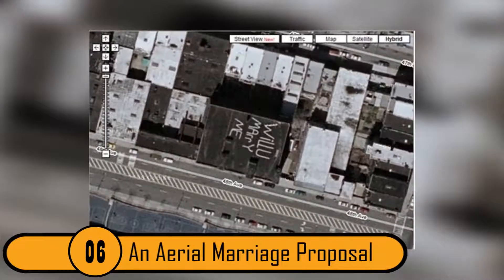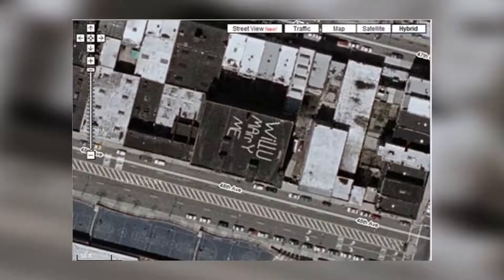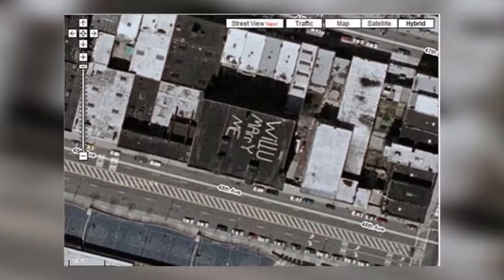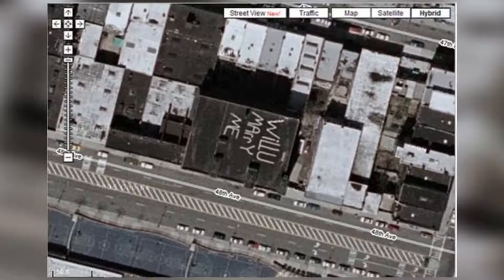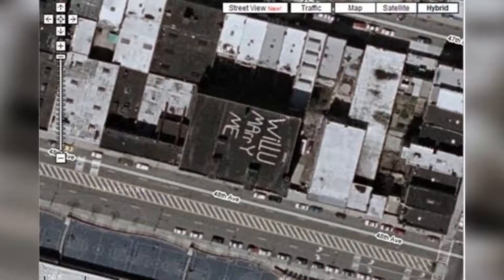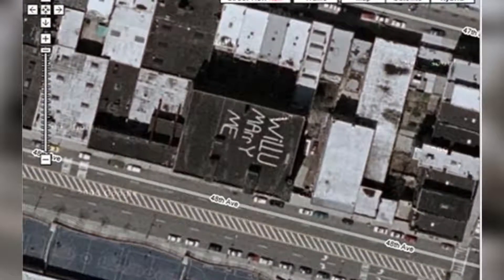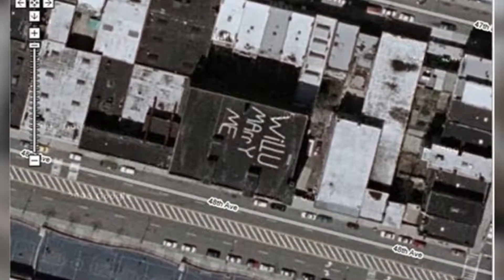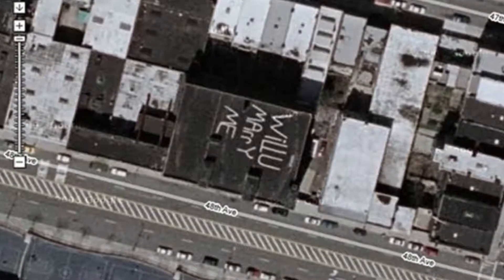6. An Aerial Marriage Proposal. This photo isn't as creepy as it is romantic. Someone decided to write "Will You Marry Me?" on the top of a building in huge letters, and the photo was caught on Google Earth. There's no information about who painted this on the roof or who it was intended for. Since this is such a romantic gesture, we're hoping she said yes.